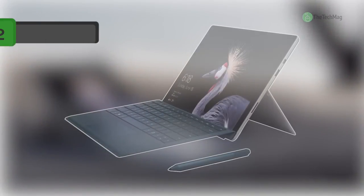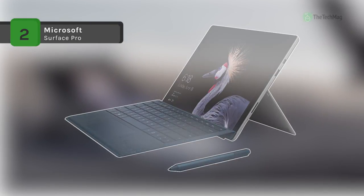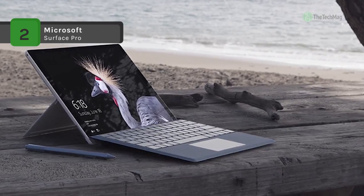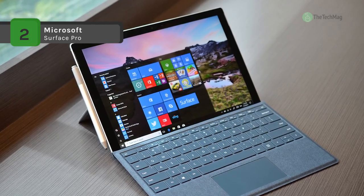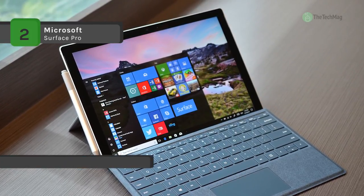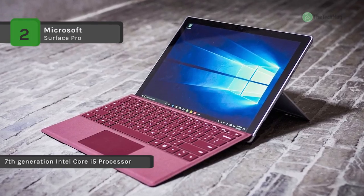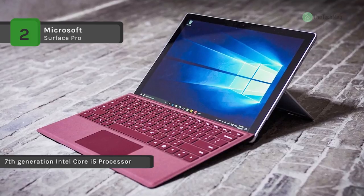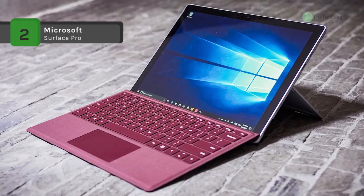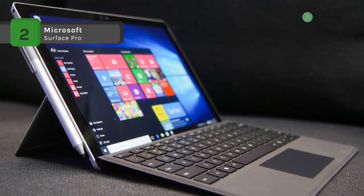Microsoft blends the portability of a tablet and the performance of a laptop with the 2017 variant of the Surface Pro 12.3-inch 256GB. Weighing just 1.73 pounds and measuring just 0.33 inches thin, the Surface Pro carries a 7th Gen Kaby Lake 2.6GHz Intel Core i5-7300U processor into a magnesium casing with a silver coating. Use the multi-position kickstand and the Surface Pro Type Cover, sold separately, to utilize the Surface Pro as a laptop.